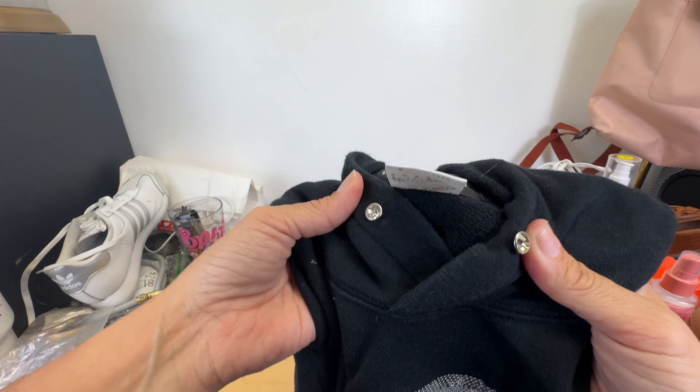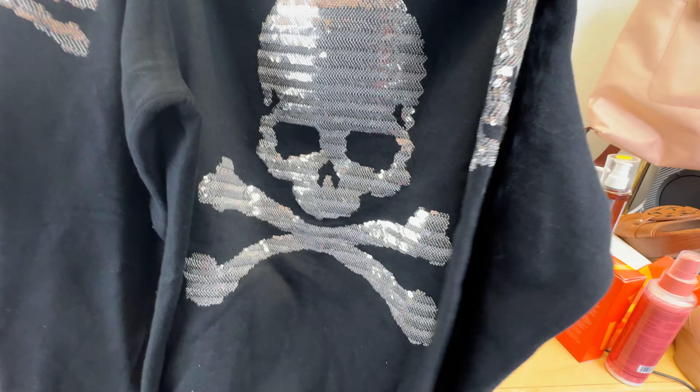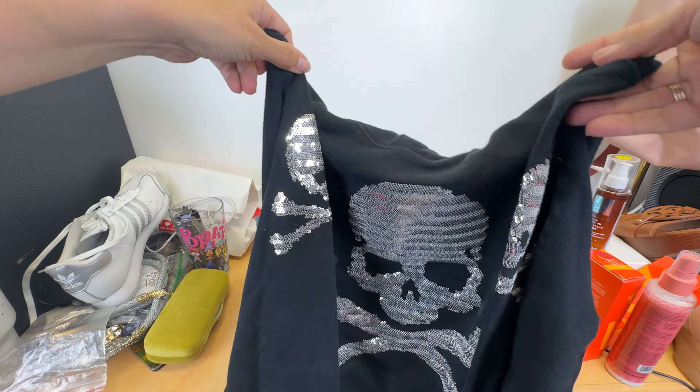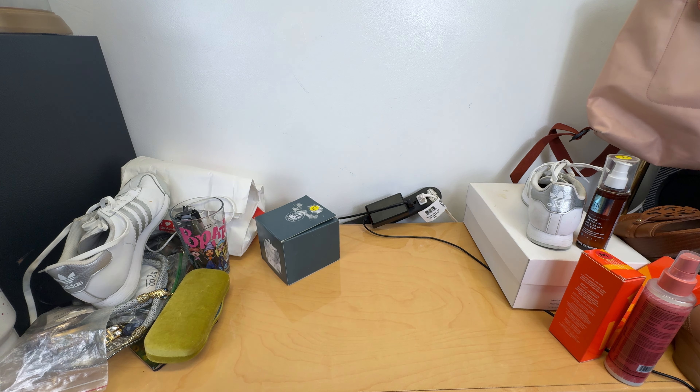I did get this — it is Mastermind by Japan and this is a pretty expensive hoodie, a couple hundred dollars. It's got the rhinestones there, the sequin skull and crossbones on the arms and the front, and the back is just plain. This actually fits me so I think I'm going to wear it at least once. This will look cute with those leather leggings. I'm going to wear this at least once before I sell it because it is too cute.